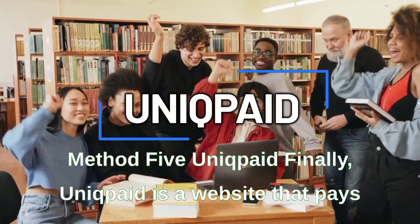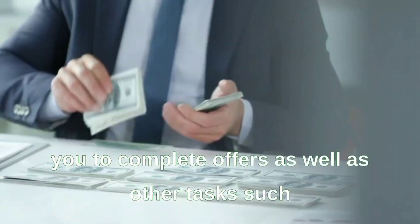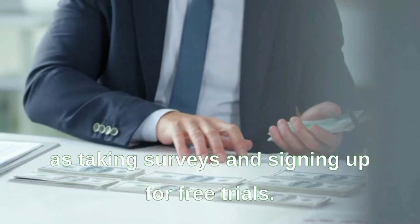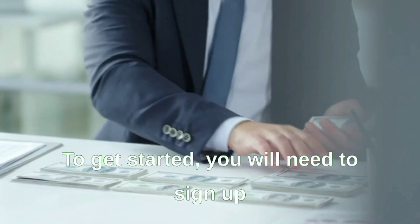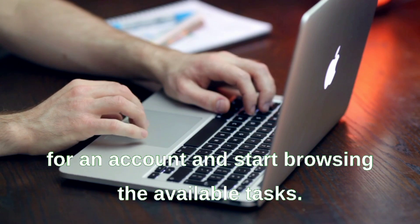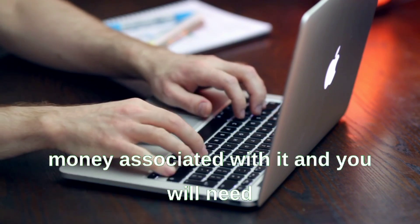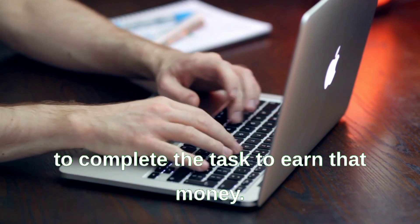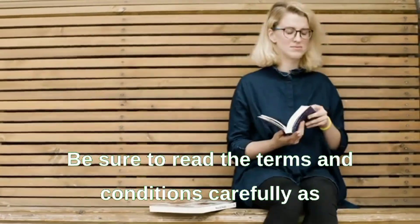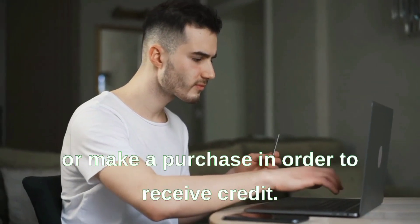Method five: Unic Paid. Unic Paid is a website that pays you to complete offers as well as other tasks such as taking surveys and signing up for free trials. Sign up for an account, browse available tasks, and complete them to earn money. Read the terms and conditions carefully, as some tasks may require credit card information or a purchase to receive credit.